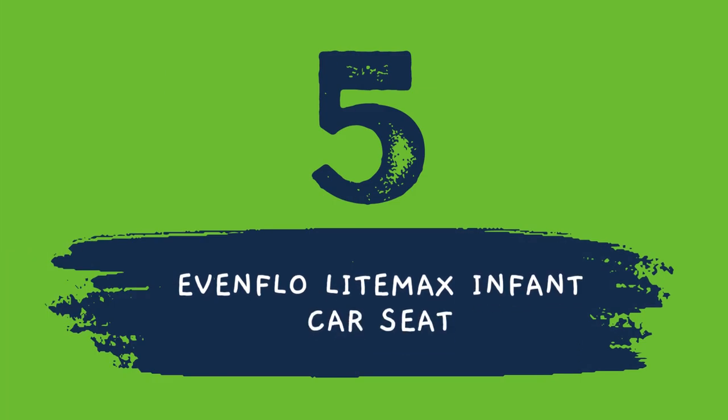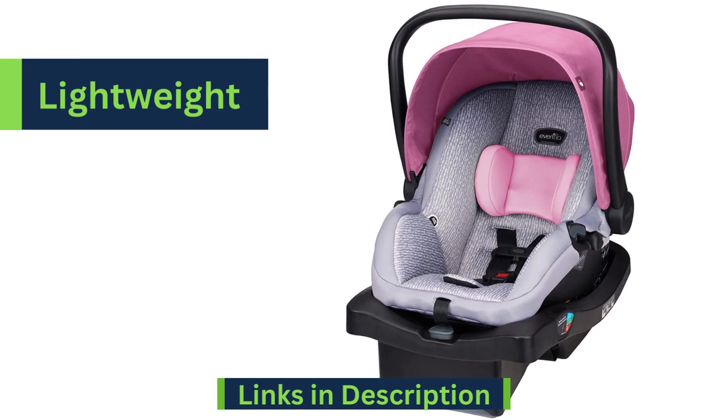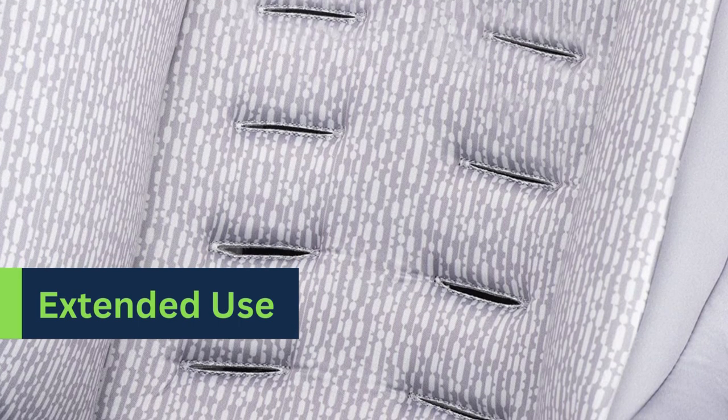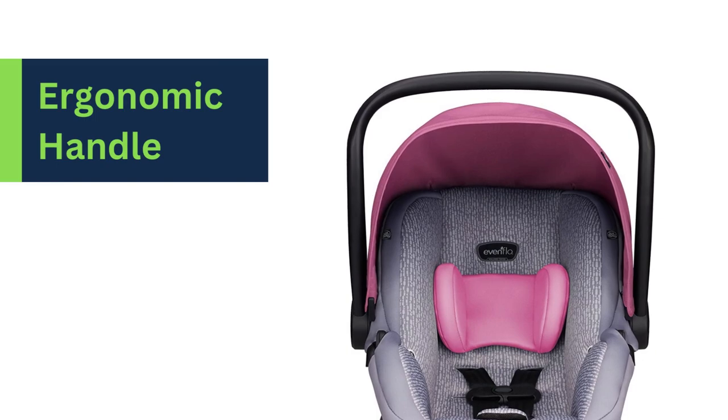Number 5 on our list is from Evenflo brand. The Evenflo Lightmax infant car seat is lightweight, which makes it easy to pick up and carry. It adapts as your child grows with 4 shoulder harness positions, and you can carry it in the bend of the arm with an ergonomic handle.